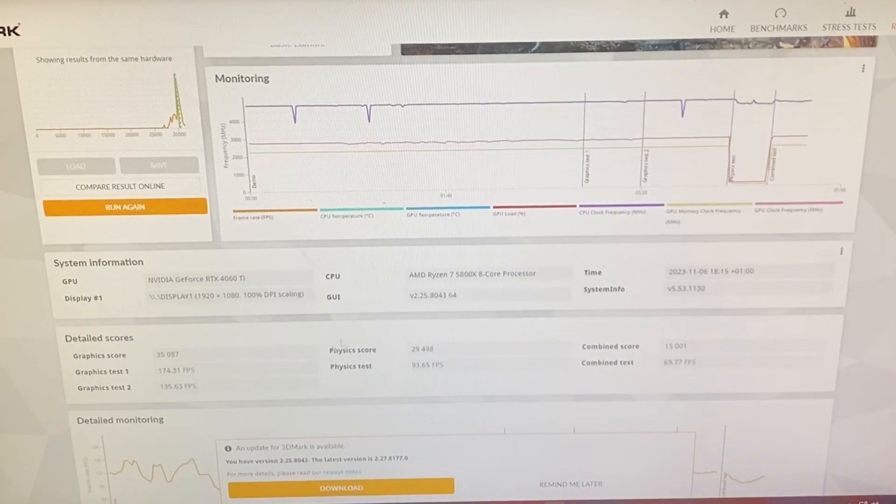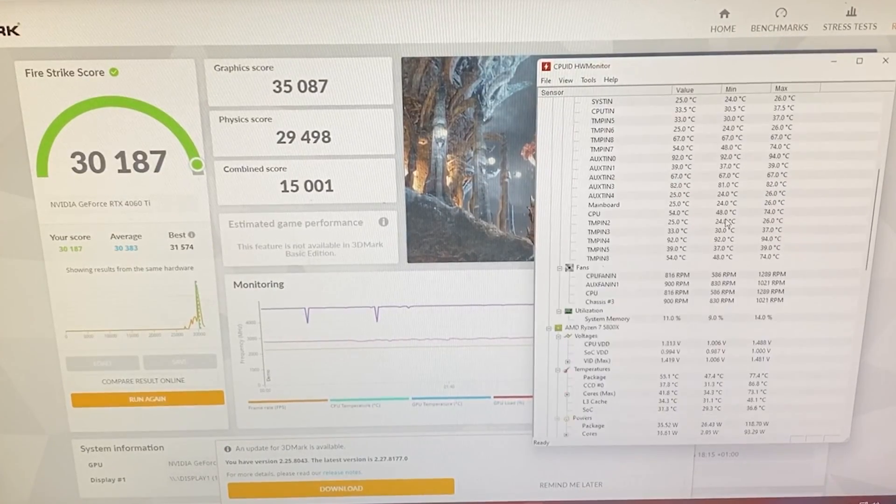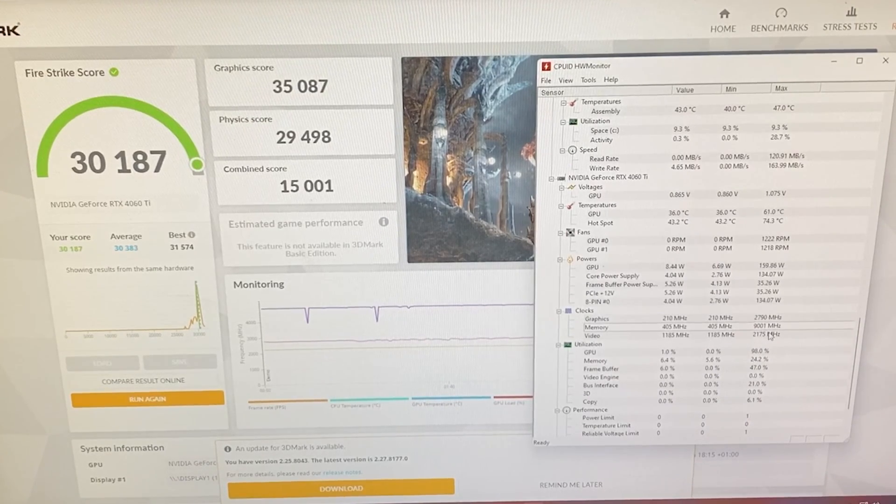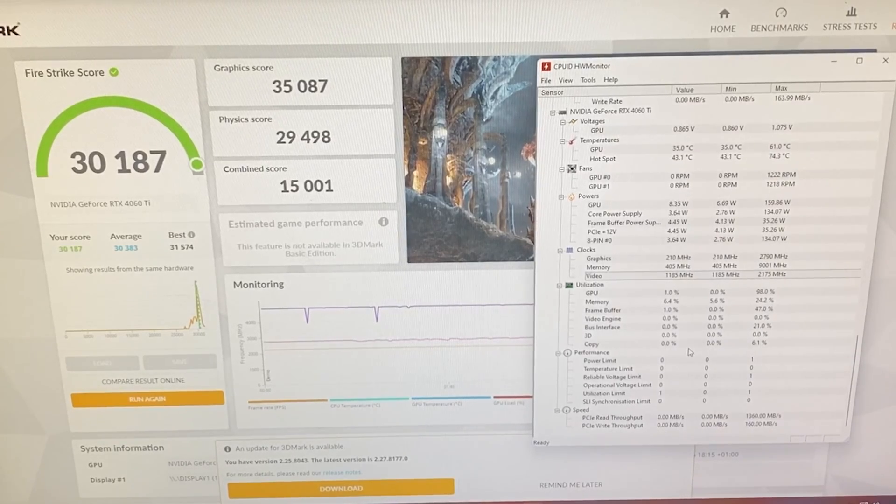This card received very bad press, mostly because of its launch price point. But I think this video will be especially useful in six months to a year from now, when you'll be able to find these cards used for a good price. At €300 — what I paid — it is already justifiable: you're getting a brand-new card with warranty, lightly used, and you're sure it wasn't used for mining. It might be a good buy at the right price today, and it will definitely be a good buy tomorrow once you can find it used.